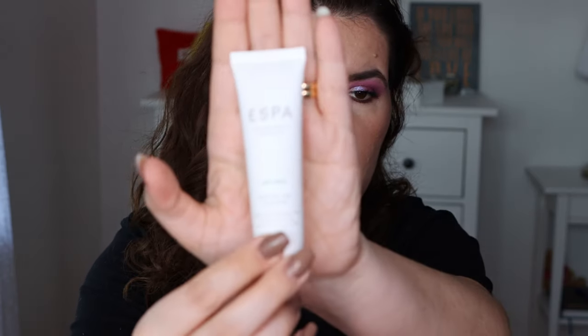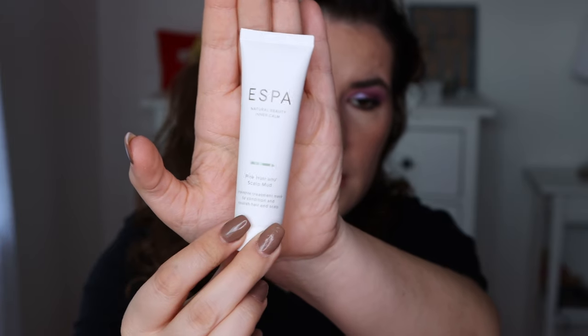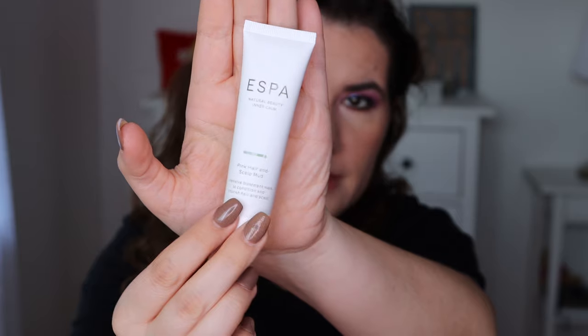Then we have ESPA Natural Beauty Inner Calm Pink Hair and Scalp Mud Intensive Treatment Mask, to condition and nourish the hair and scalp. This is something I think my sister would like, so I'll give this to her — it sounds like a very nice product.